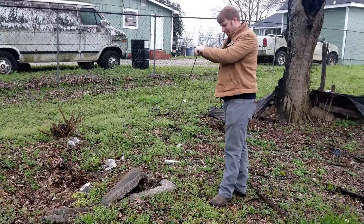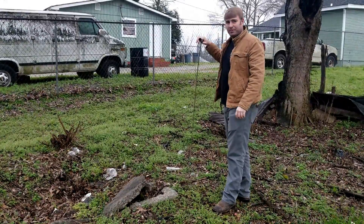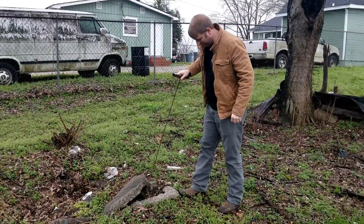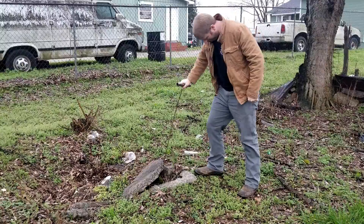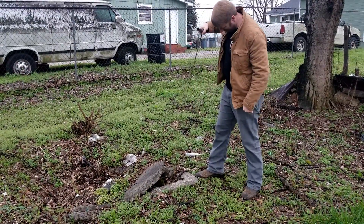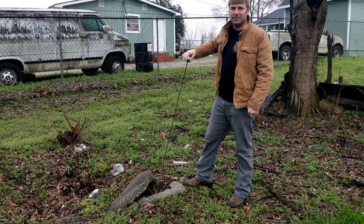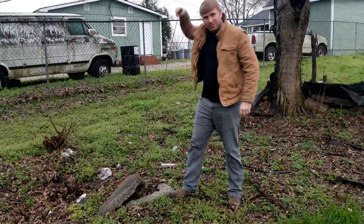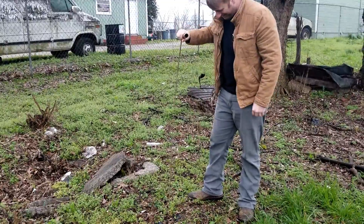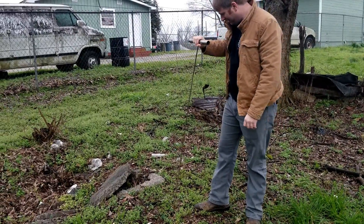We found a concrete foundation to what looks to be an outhouse, and Clayton's about to show you just how easy the probe slides into the ground — literally one hand to the bottom in most places. The ground around here isn't as soft as that, so that's a sure sign of a definite old outhouse right there.